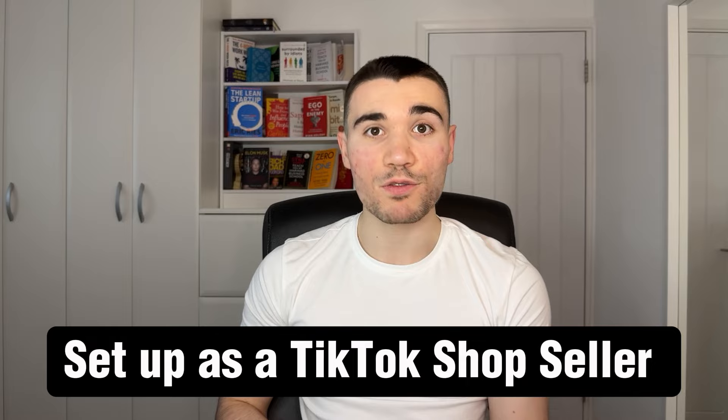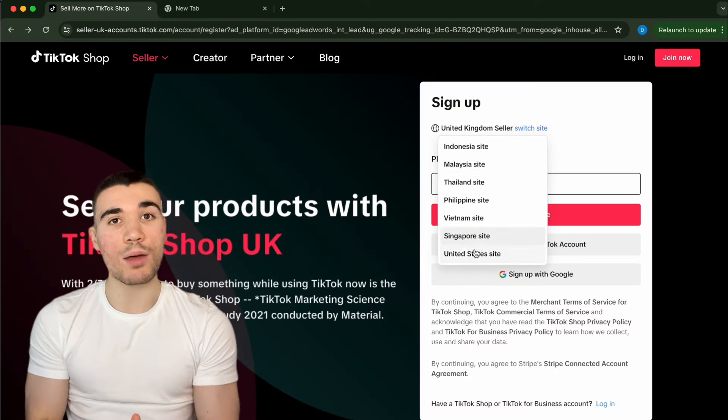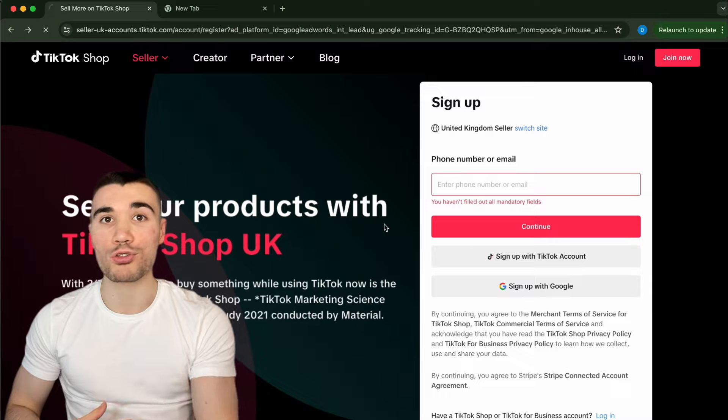Let's get started — first things first, a TikTok shop seller account. You need to be in one of the nations where the TikTok shop is eligible, which I'll show on screen. If you don't have that, I'd recommend purchasing an account that's made in one of those countries. Create a normal TikTok account, or use the one you purchase. Then go to the TikTok seller website and sign up. You need to choose your region — for me, it's the UK — then link the TikTok account you just created.